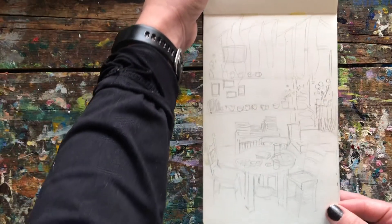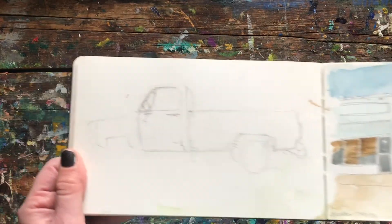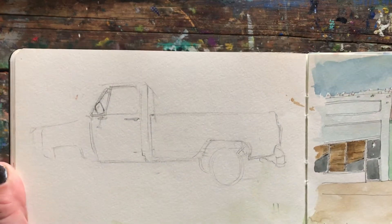Some interior of some kind that I didn't follow through with. It's a faintly drawn truck — didn't finish it.